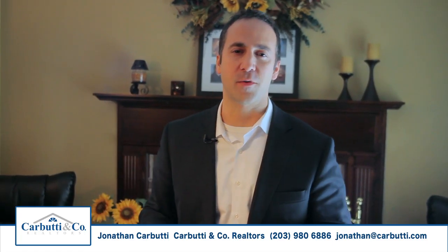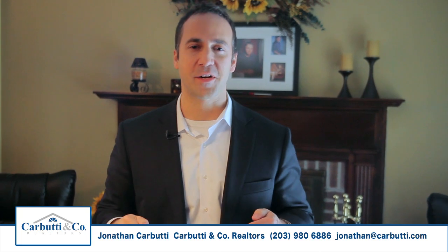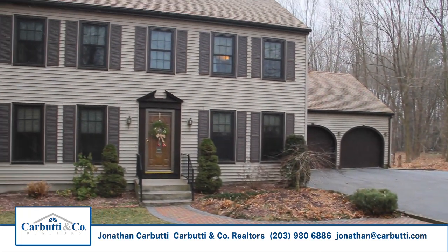Hi, Jonathan Car Beauty here with Car Beauty & Company Real Estate, and welcome to our video property tour here at 348 Greed Road in Wallingford, Connecticut.